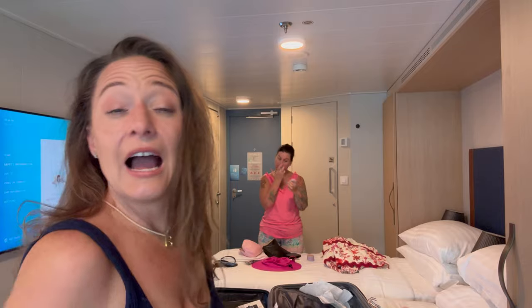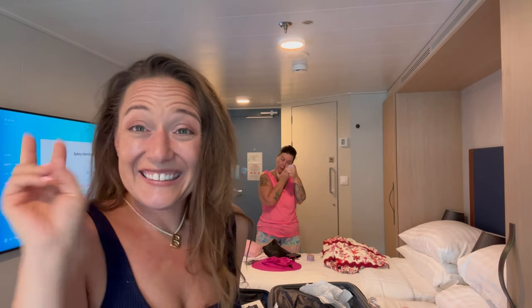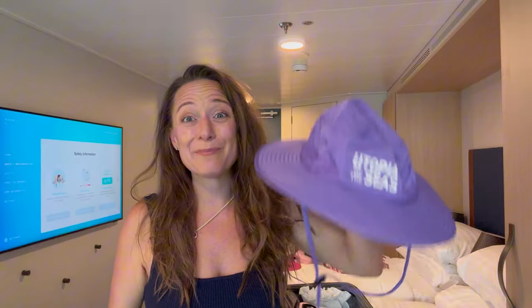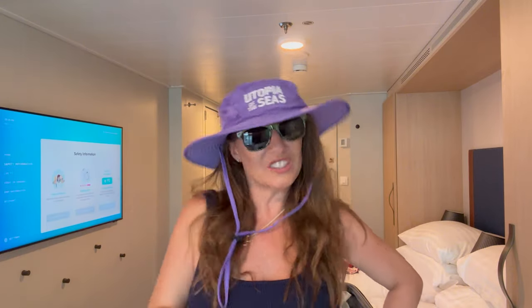Welcome on board with me on Royal Caribbean's Utopia of the Seas. Thank you to my friend Dar for inviting me on this cruise. I leave for Spain in six days and I'm so excited — thanks for watching! Oh, and I got some presents and some sunglasses — we're on the preview sailing before the preview sailing!